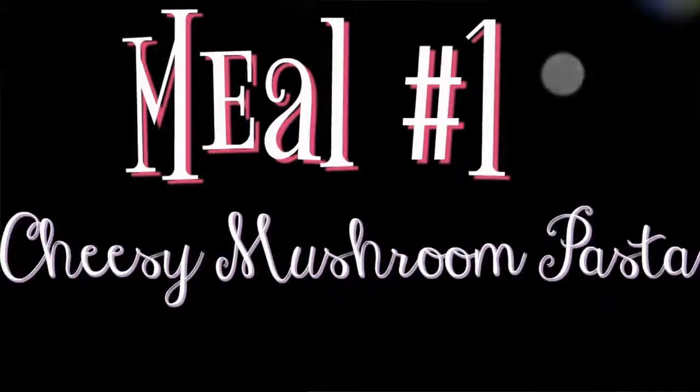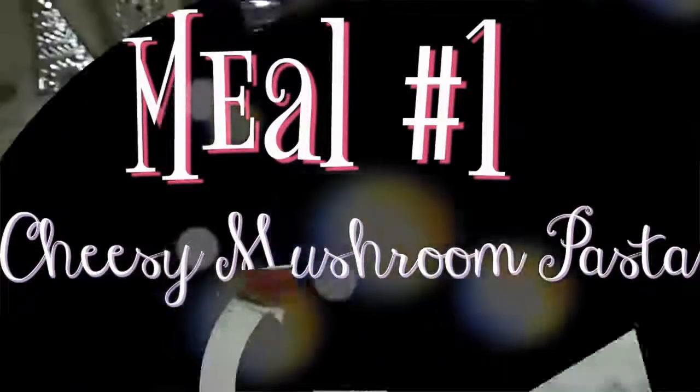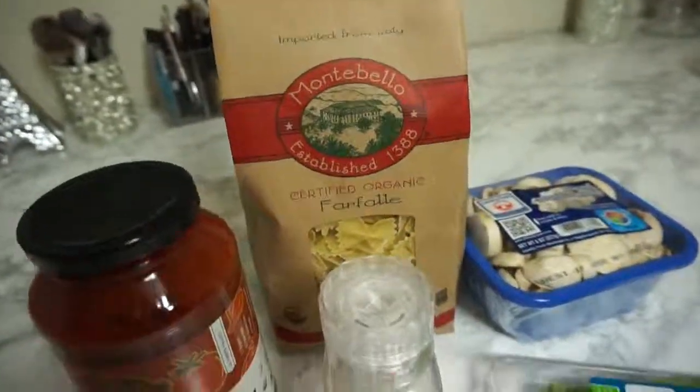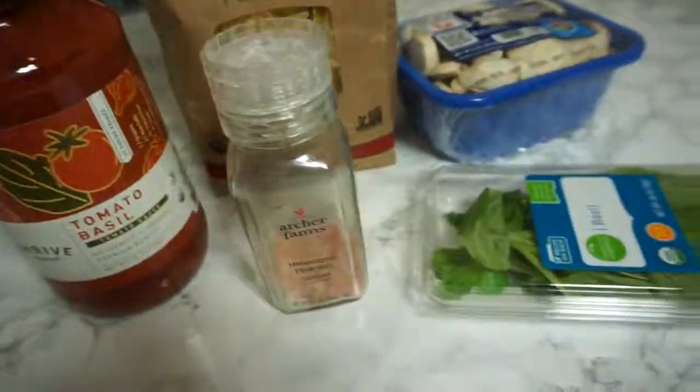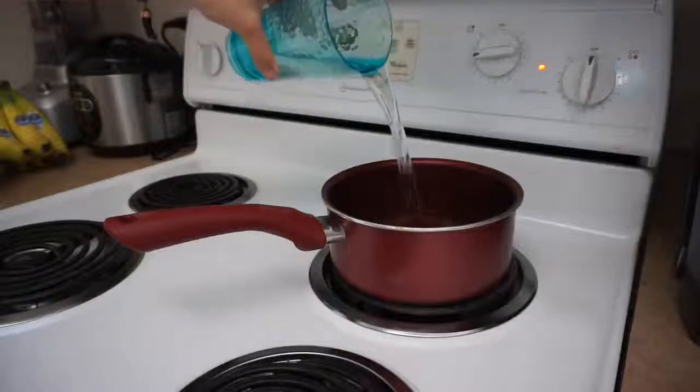Give this video a thumbs up if you like meal prep videos, please subscribe, and let's get started. The first meal is going to be a cheesy mushroom garlic Italian pasta, which turned out so amazing — I'm definitely going to keep making this weekly for myself and my son. You're going to need a very minimal amount of ingredients. All you're going to do is boil two cups of water, or however much you'd need for your family size.